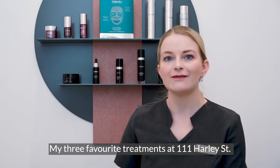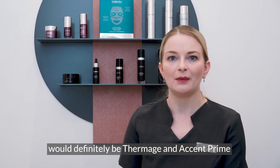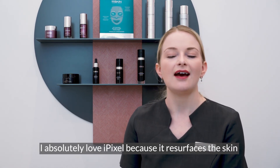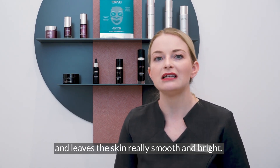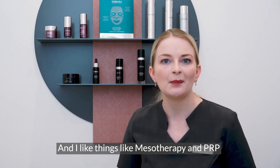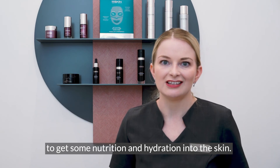My three favourite treatments at 111 Harley Street would definitely be Thermage and Accent Prime for skin tightening and contouring. I absolutely love iPixel because it resurfaces the skin and leaves it really smooth and bright. And I like things like mesotherapy and PRP to get some nutrition and hydration into the skin.